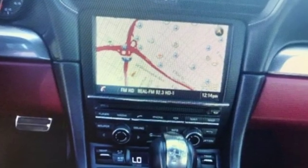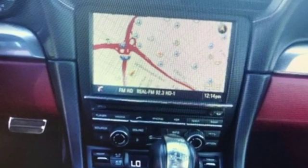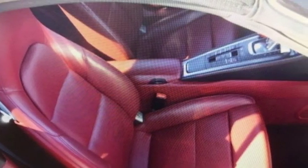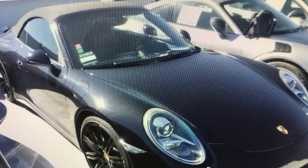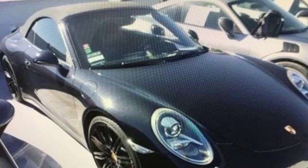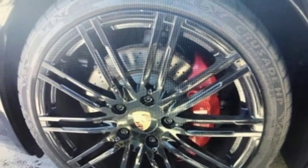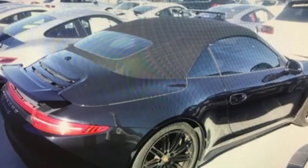You'll look forward to every drive with features like these: external memory control, power heated mirrors, front heated and ventilated sports seats, rear parking sensors, doors and push button start proximity key, dual zone climate control, auto shift manual transmission, power convertible roof, automatic with driver control suspension management, and V6 engine.